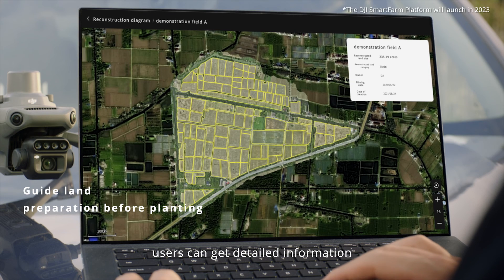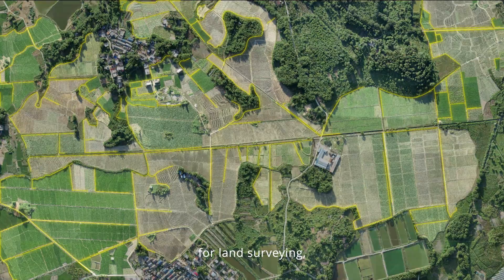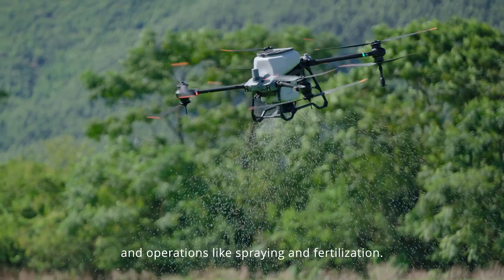Users can get detailed information including the field boundary, size and elevation for land surveying, terrain analysis, and operations like spraying and fertilization.